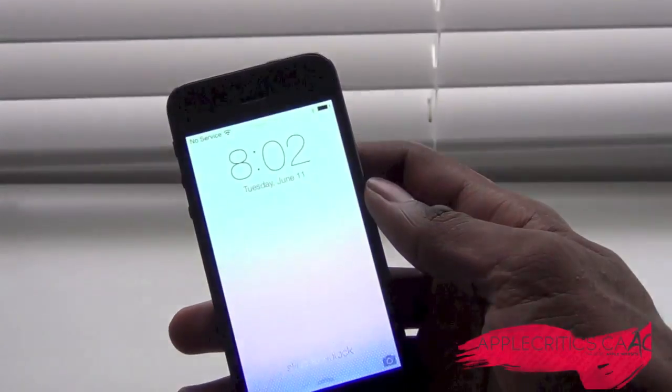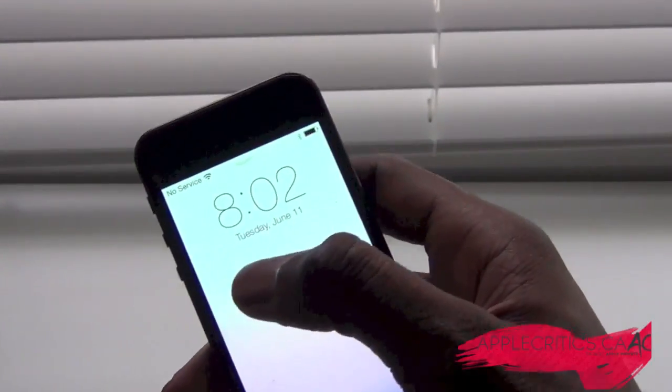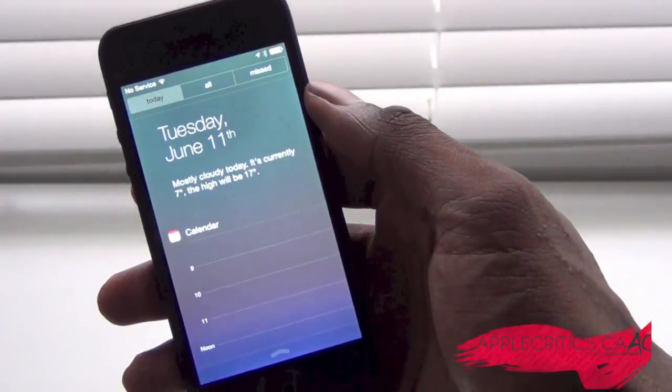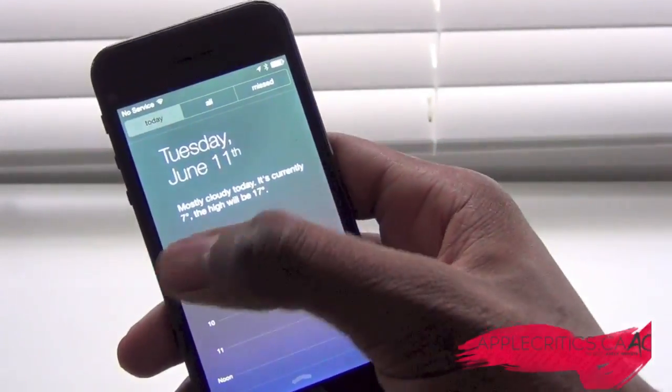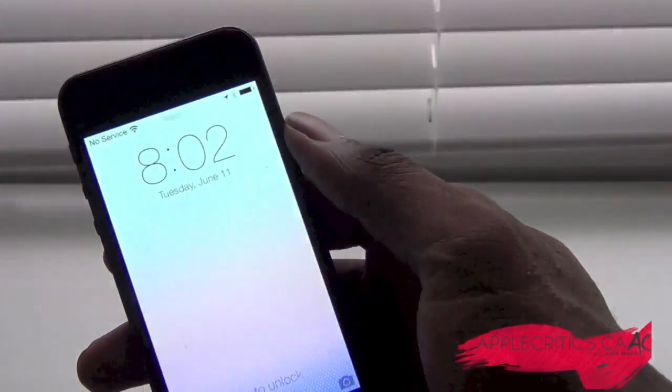Once you go to the lock screen, you can see that you have new fade-in and fade-out animations, which is really cool, and you have the timer right here. You can swipe down, and that will pull down your notification center. It shows the weather as well. It's very elegant, and I can't stress that enough.